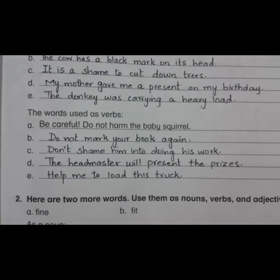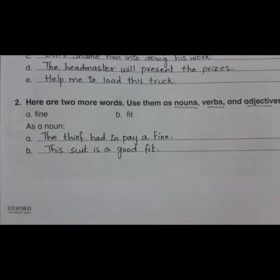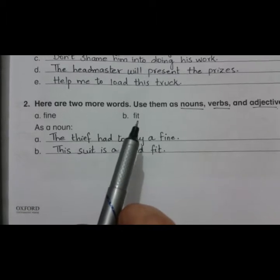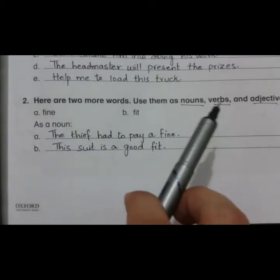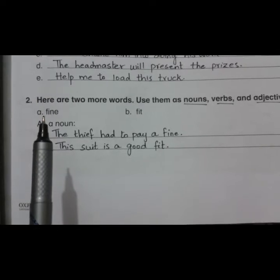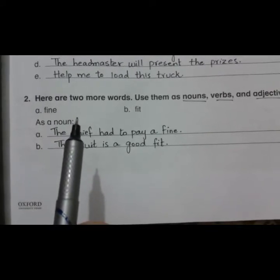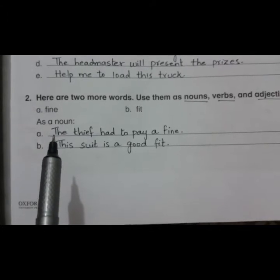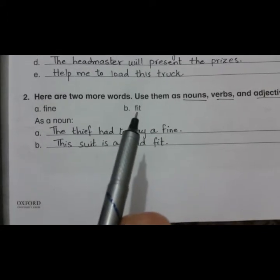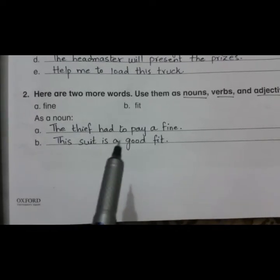Now let's see question number two. Here are two words — use them as a noun, a verb, and an adjective in your own sentences. The two words are fine and fit. Both can be used as a noun, verb, and adjective. As a noun, fine means money that has to be paid for breaking any kind of law. Sentence: 'The thief had to pay a fine.' As a noun, fit means the way in which something fits. Sentence: 'This suit is a good fit.'